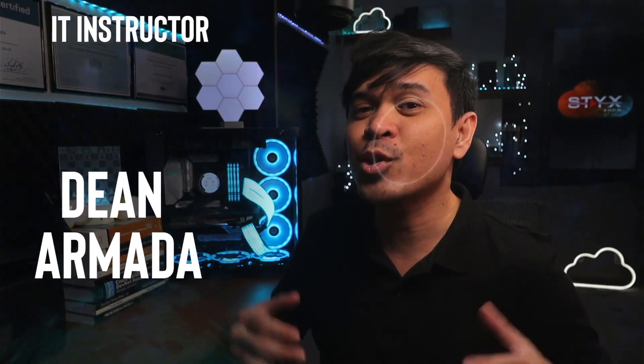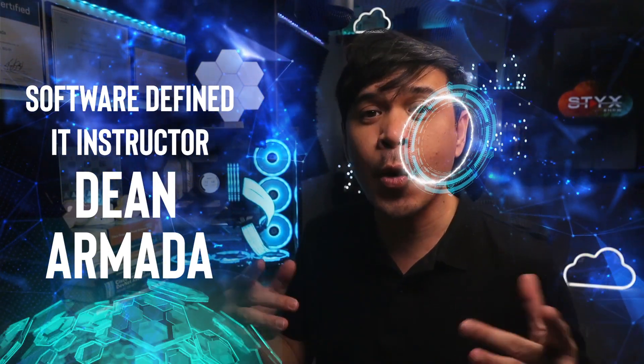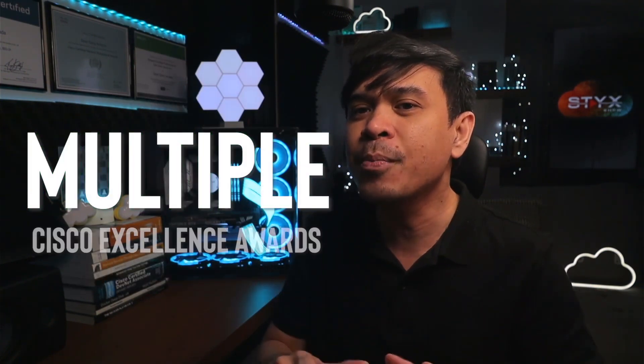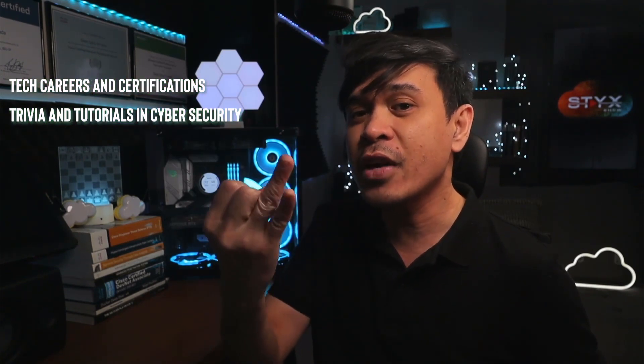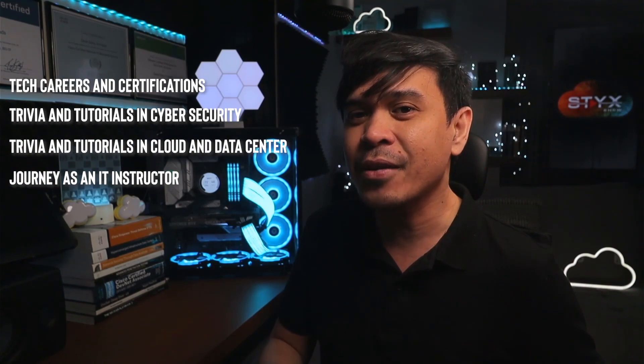For those who are new to this channel, welcome. I am your host, Dean Armada, and I'm your Software-Defined IT Instructor. I have delivered over 40 Cisco official training courses, won multiple Cisco Excellence Awards, and the highly respected Cisco Distinguished Instructor Award. On this channel we talk about tech careers and certifications, networking tutorials in cybersecurity, cloud and data center, and my journey as an IT instructor. Feel free to check out the rest of the channel and consider subscribing.